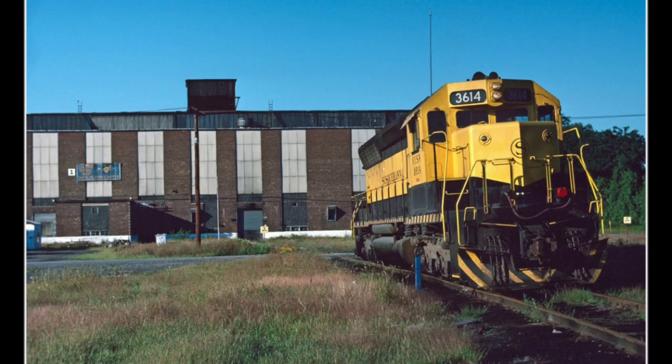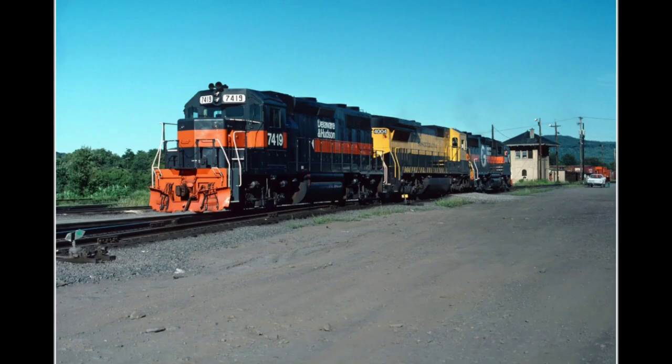In order to keep serving customers in the area, the federal government ordered the New York, Susquehanna, and Western Railway to operate the Delaware and Hudson until a buyer could be found.